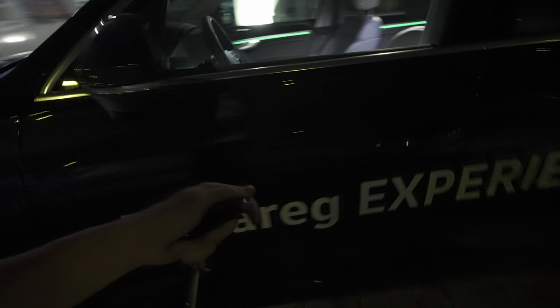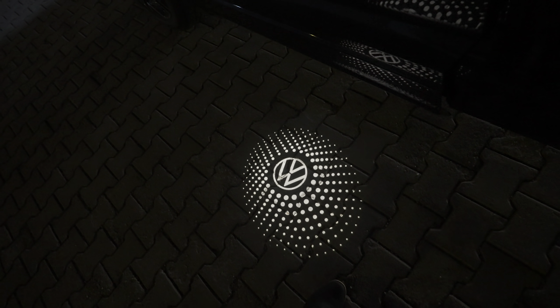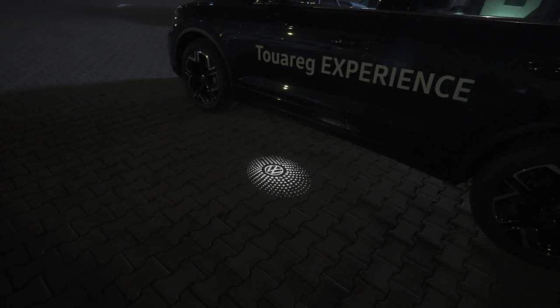Look at this — when you open the door, check out what appears on the ground. It's a proper Volkswagen logo projected with gorgeous ambient light on the ground. I told you I had a lot to show you on this car!